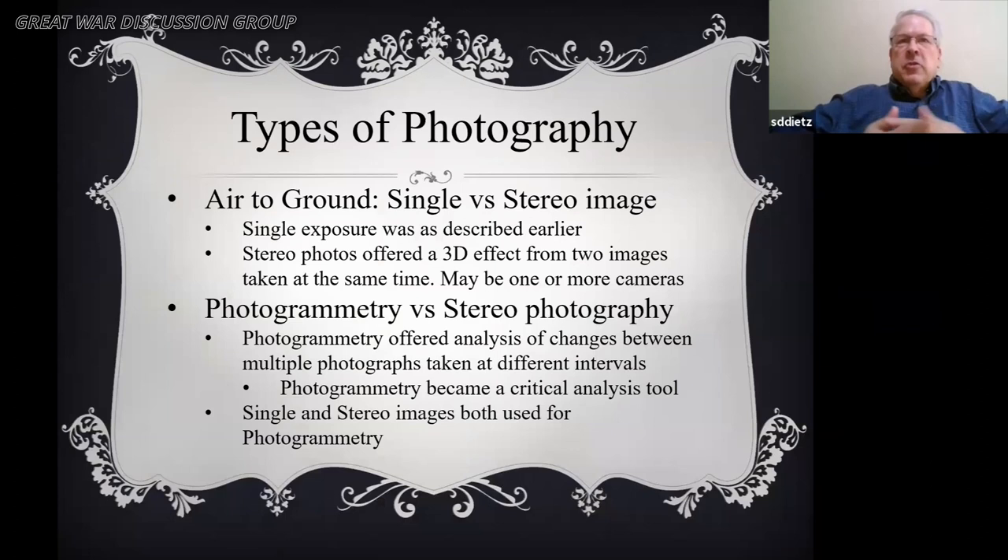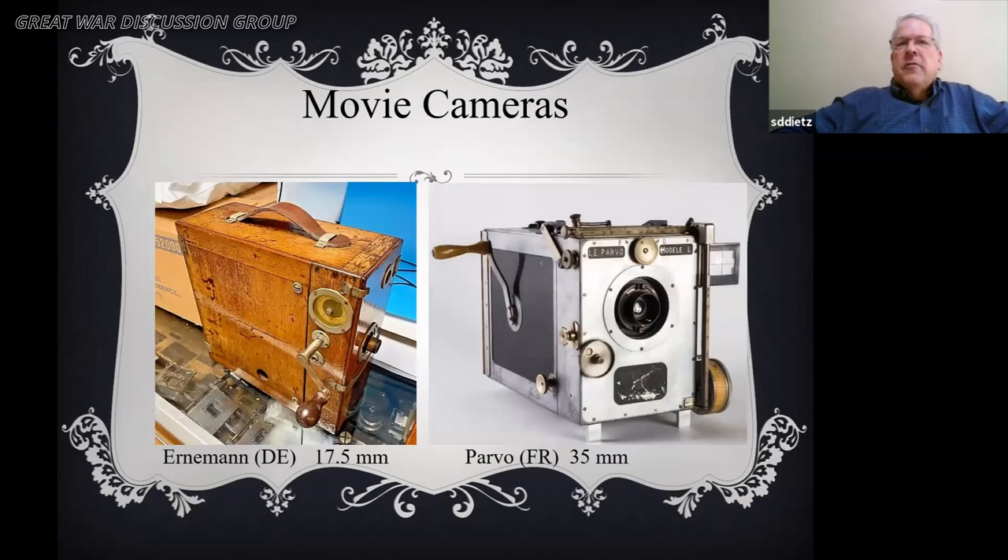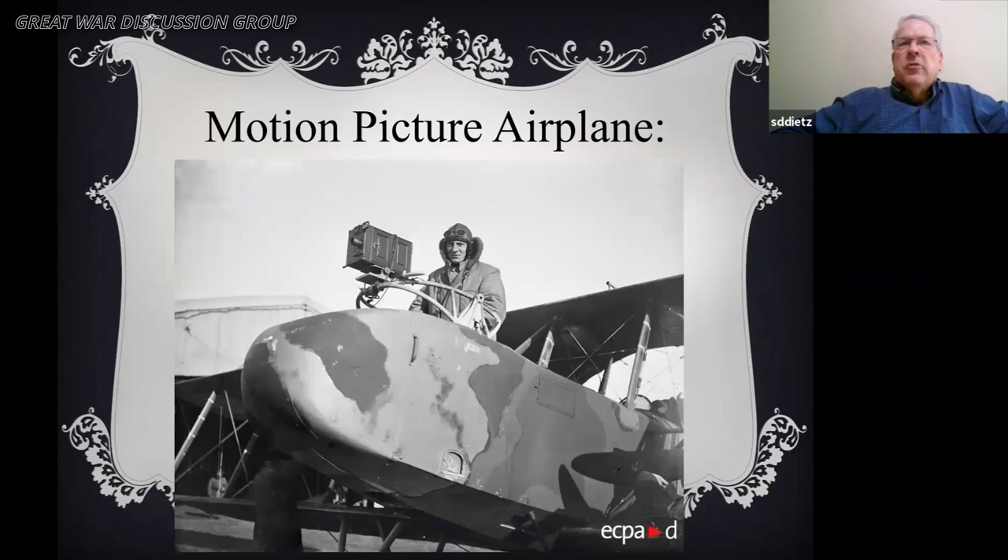Air-to-ground photography, the majority of aerial work, used single exposure or stereo photos which offered a 3D effect, sometimes using one or more cameras. The Germans used the RK motion picture camera, the French the Parvo, the British a couple of others, and the U.S. primarily used the Parvo or the Eastman. Examples include the Akeley and the Moyen — they all look like old-fashioned cameras, and here's an example of one that's mounted.